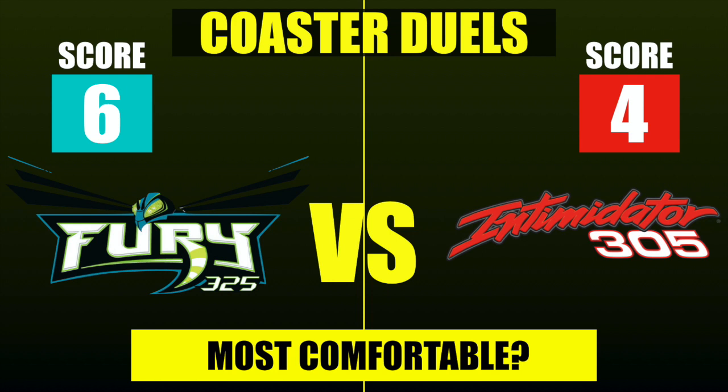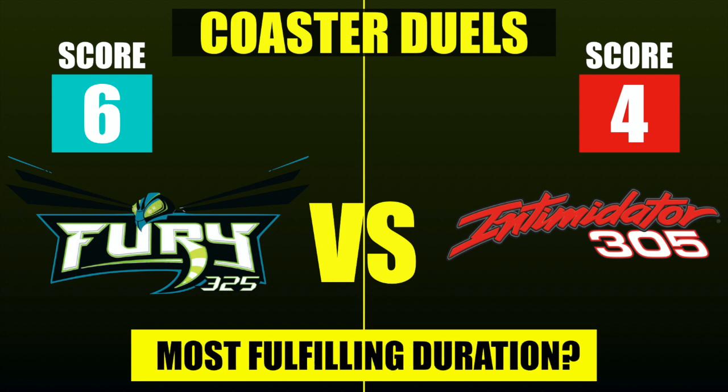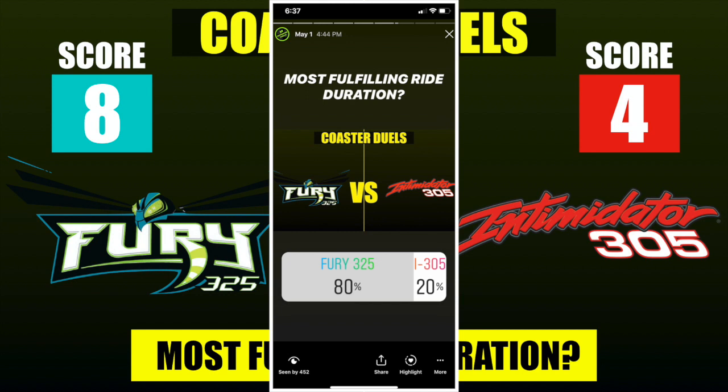Our sixth category is which coaster provides the most fulfilling ride duration. I worded it as 'fulfilling' because a shorter coaster can feel longer if it's packed with elements, while a longer track with a long brake run may not feel as fulfilling. Looking at the stats, Fury 325 does have a longer duration, and I expected it to have the advantage. Fury 325 wins with 80% of the vote, giving it an 8-4 lead over Intimidator 305.